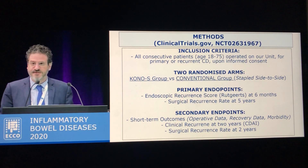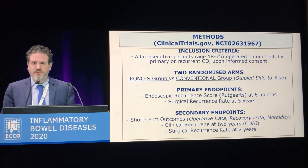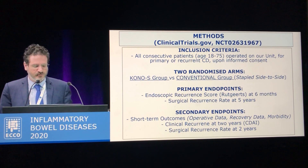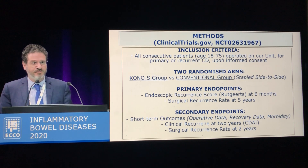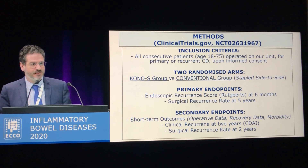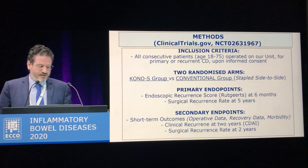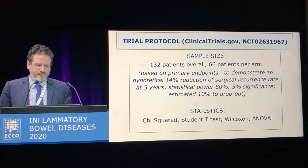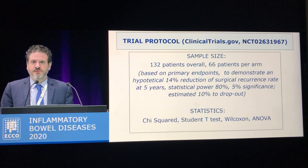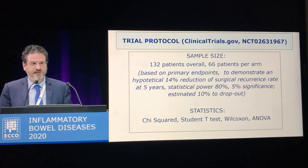We have two primary endpoints: the endoscopic recurrence rate evaluated with the Rutgeerts score at six months, and the surgical recurrence rate at five years. Secondary endpoints include short-term outcomes in terms of morbidity and recovery parameters, as well as clinical and surgical recurrence at two years. We aim to enroll overall 132 patients to have sufficient statistical power.